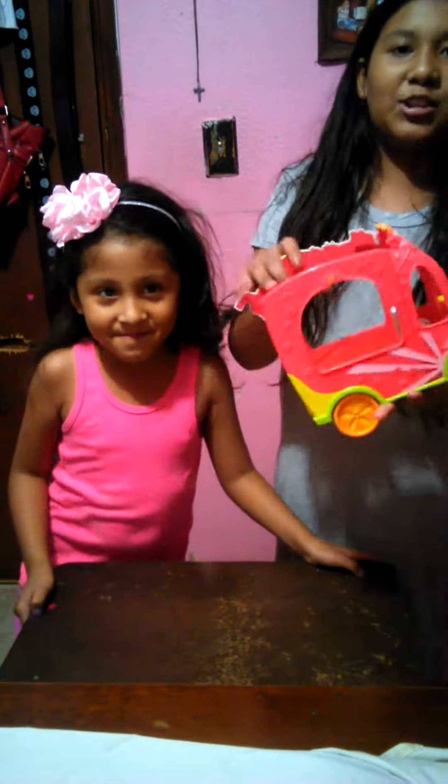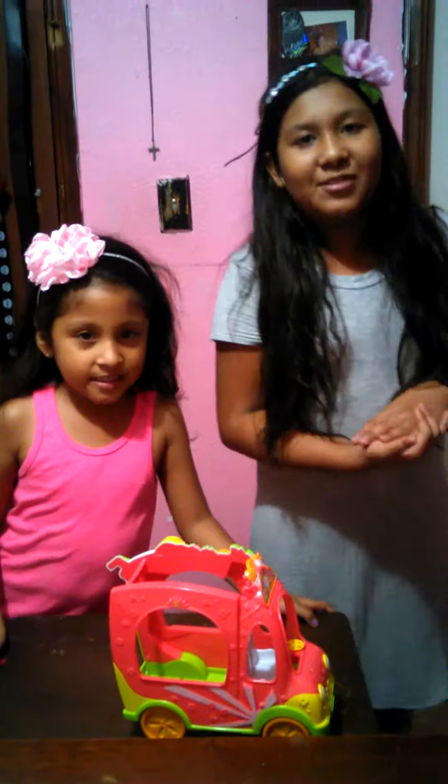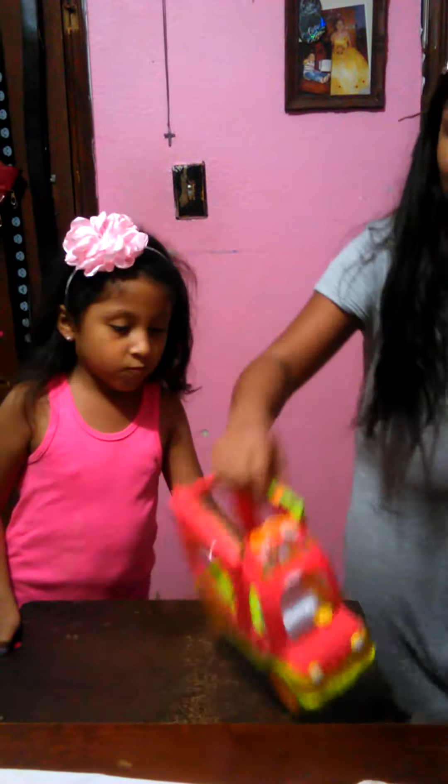Today we're going to show you some Shopkins stuff that we have here. We're going to start with the truck.